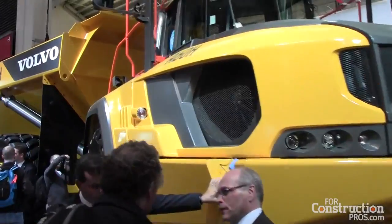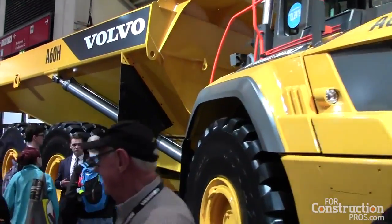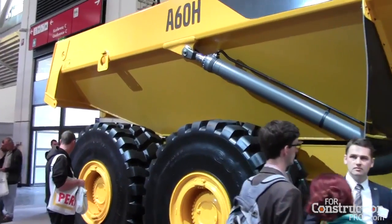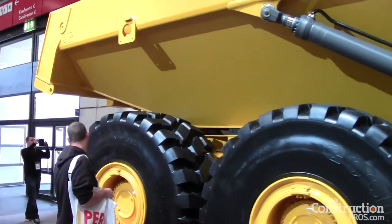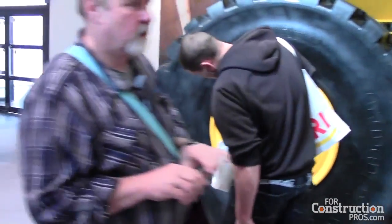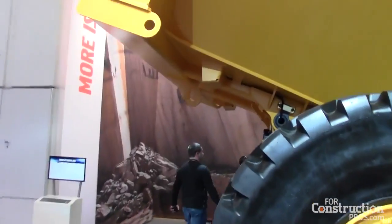What is new across the complete range — with the G models and H model, the A60 — is we have a lot of new features. We have what you call hill assist. When you're going uphill and stop in the middle of the slope, the brake applies automatically. To get going again, you just push the throttle pedal and it releases the brakes, so you don't roll backwards when you're standing on the slope.